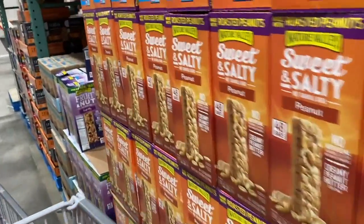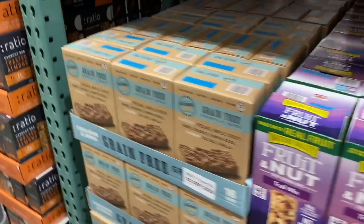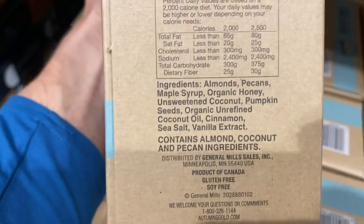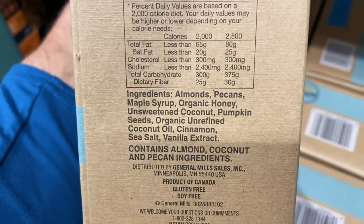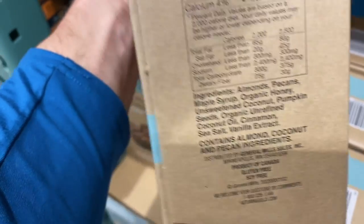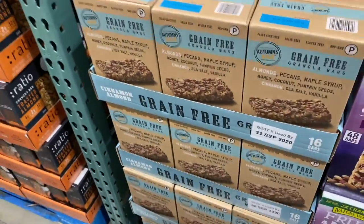Frankly, a lot of these aren't even protein bars — they're just granola bars, peanut bars, or fruit and nut bars. These grain-free bars are kind of cool but not a protein bar either. In the world of bars they're not that bad — almonds, pecans, maple syrup, organic honey. We still have fructose coming from honey and maple syrup, which will still go through that same de novo lipogenesis process. At least the ingredients are clean. Not something I would really feed my family, but worst case scenario it's probably one of the cleaner ones.